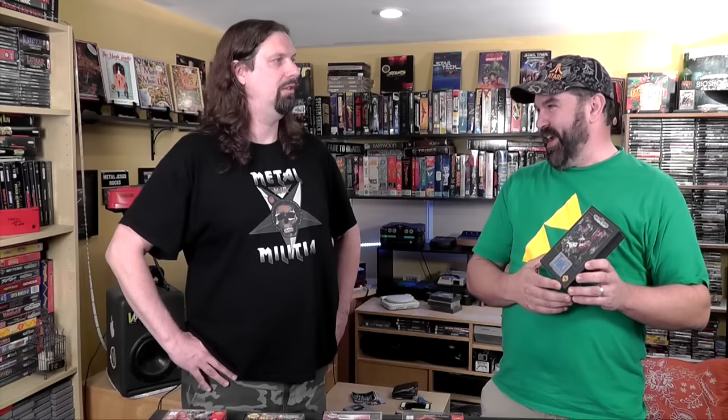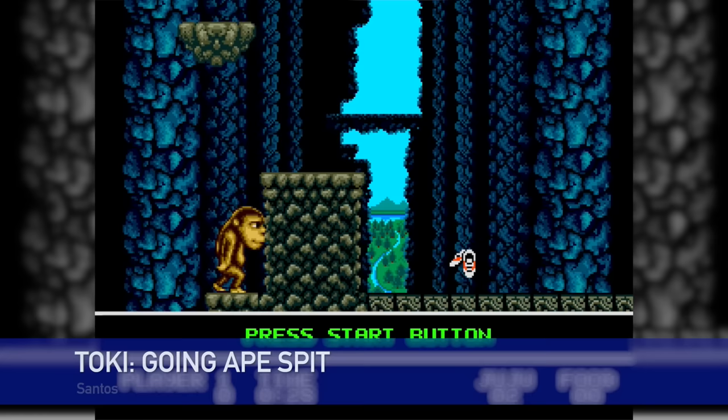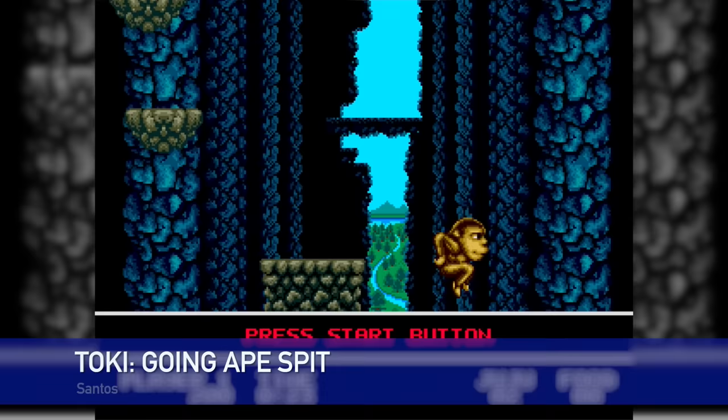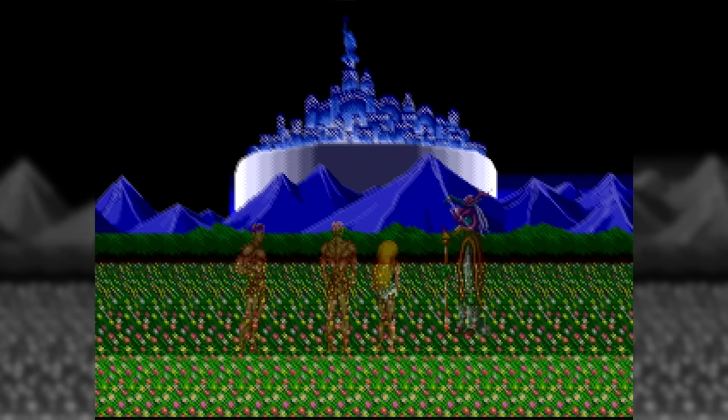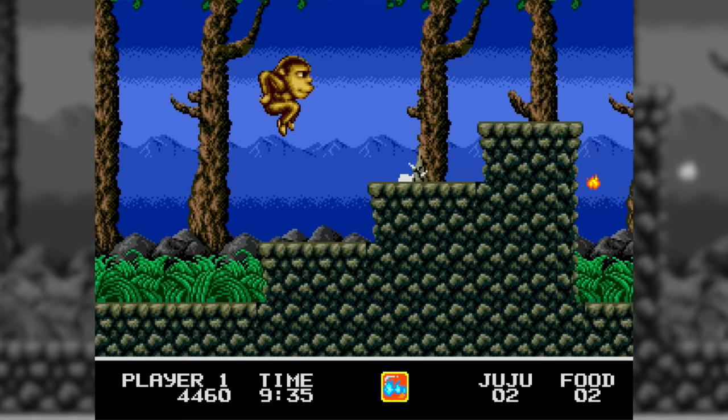Next up is an arcade upgrade called Toki Going Ape Spit — and you have to read that carefully. It's an upgrade to the arcade game with additional levels and added power-ups. It's really bizarre. It has a story a little bit like Altered Beast, where you get morphed into an ape and have to go save your girl. It's more of a cartoony platform-style game, but it has some shooter mechanics to it.